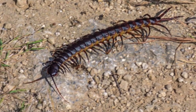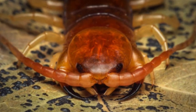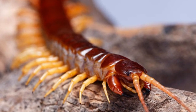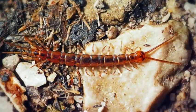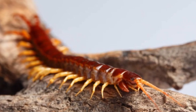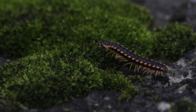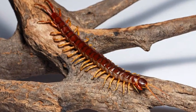Physical characteristics: Centipedes vary in size, ranging from a few millimeters to over a foot in length, depending on the species. They have elongated bodies composed of numerous segments. Centipedes can have anywhere from 15 to over 350 pairs of legs, with the total leg count increasing with each molting stage. The front pair of legs is modified into sharp pincers called forcipaules, which are venomous and used to capture and immobilize prey.